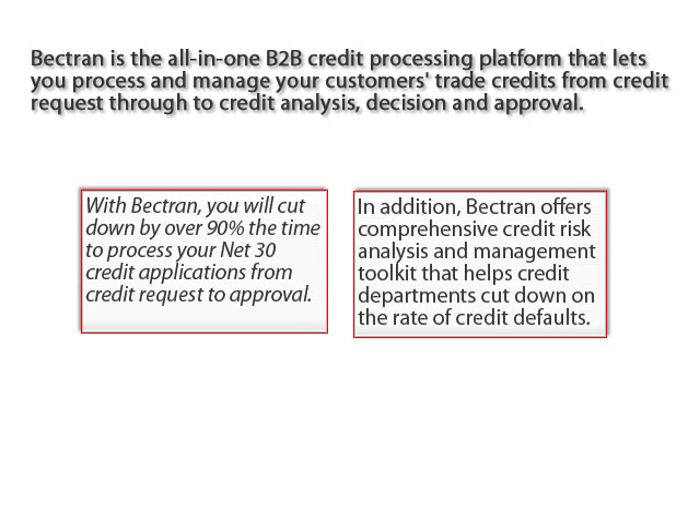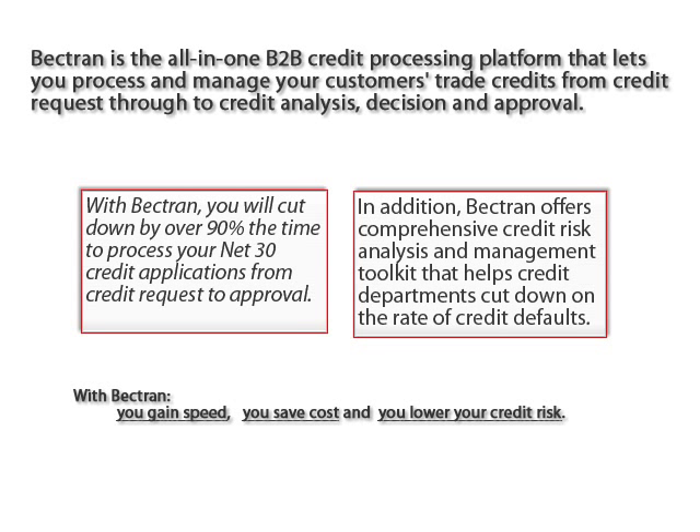In addition, Bektron offers a comprehensive credit risk analysis and management toolkit that helps credit departments cut down on the rate of credit defaults. With Bektron, you gain speed, you save costs, and you lower your credit risk.